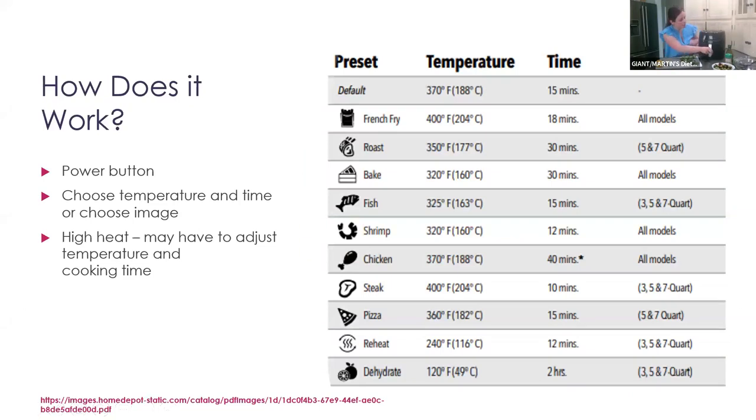So how does an air fryer work? This one has a power button — you click on the power button, choose your temperature and time. The image on the right shows all the icons on my air fryer from the instruction manual — you can either manually put in temperature and time, or choose one of these images and it will automatically preset to that temperature and time, which is really nice. What I've found is you may have to adjust the temperature and cooking time depending on how done you want things — so it's really a trial and error. Very simple to use, not too many steps, and it cooks quickly.